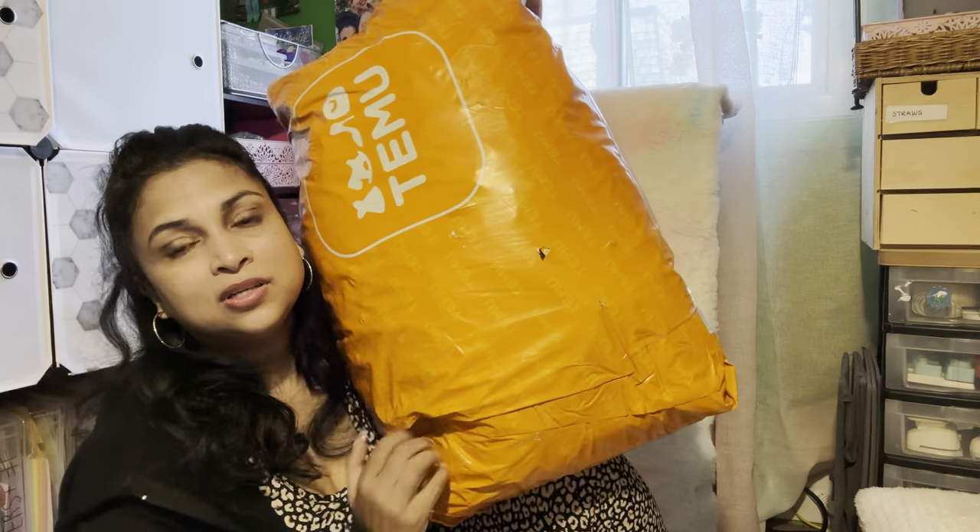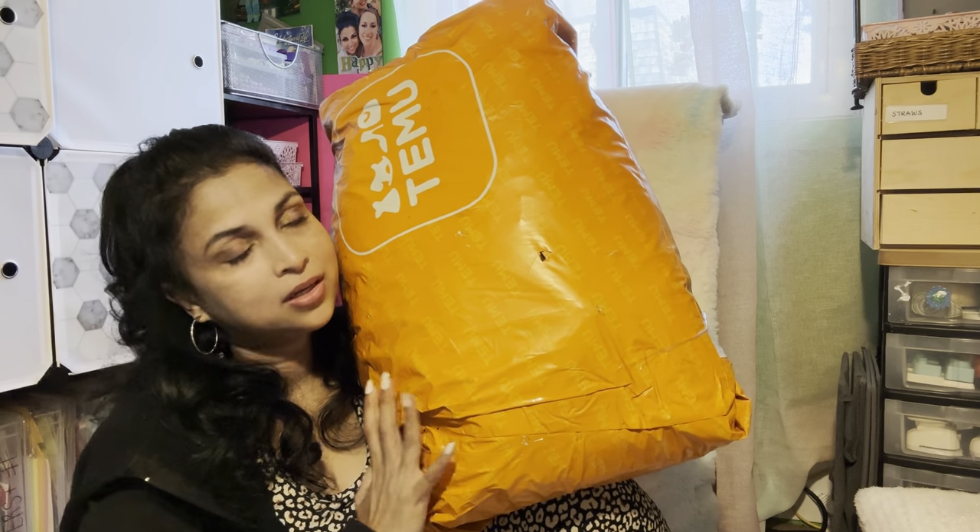Hi everyone, welcome back to our channel. I'm on the floor in my craft room because I cannot use my desk for what I'm about to show you. I have another big package, and I have so many products that I'm going to do a try-on video and then come back later with the other products — household, crafty, whatever.